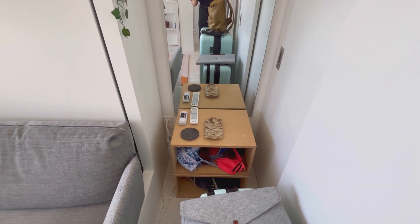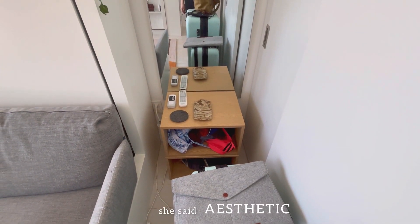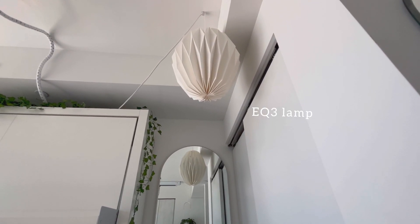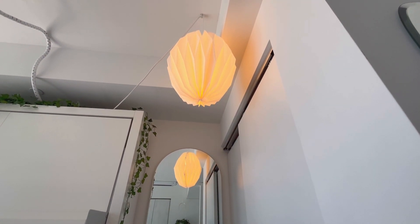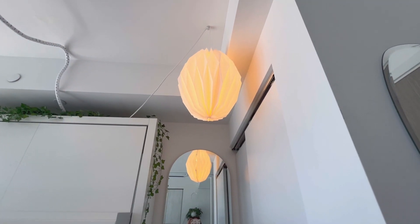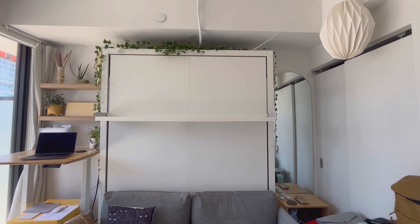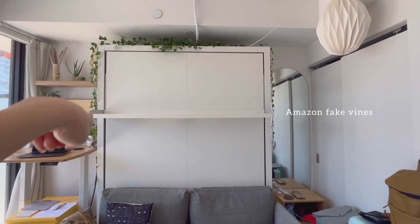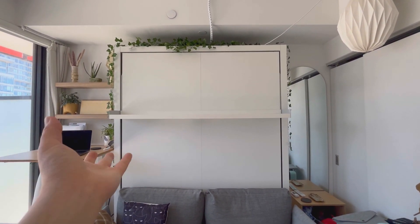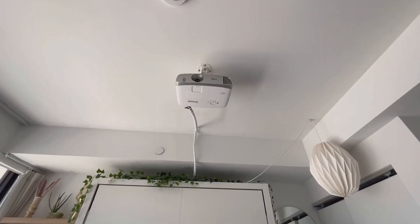I actually found these shelves in my building — we have a recycling spot where people dump furniture they don't want. They were in really good condition and matched my aesthetic, so I thought they were perfect. I love this lamp — it's also from EQ3. When it's on it creates such a mood, a really nice ambiance. It gives me Japanese vibes. Up top I got these fake vines from Amazon that I put around the top — they add a nice botanical touch and bring the outdoors in.